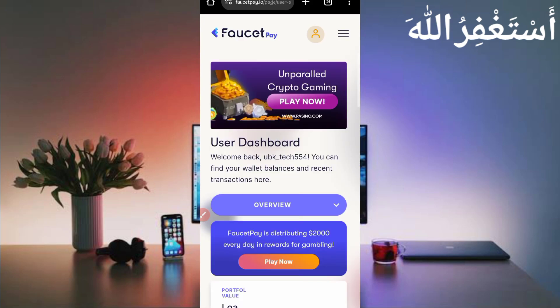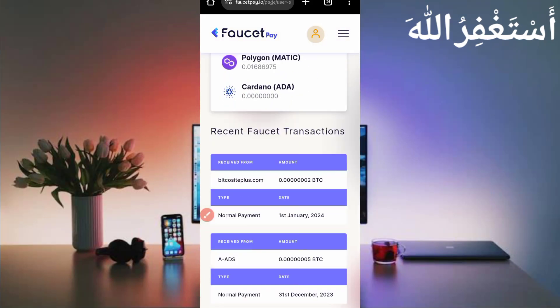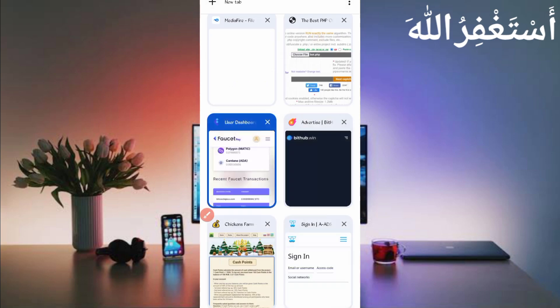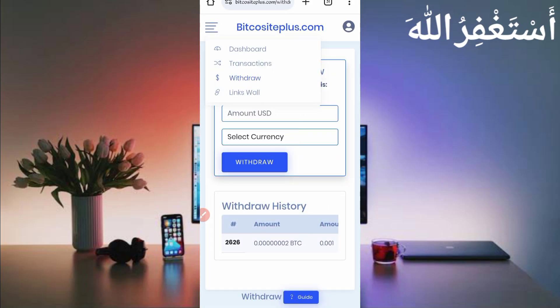This website is legit and paying. Every claim you can earn two Bitcoin satoshi easily. Here you can see the one payout — this website sent me two Bitcoin satoshi in just one claim. You can check today's date and the payment. You don't need to manually withdraw; it will pay automatically through Termux directly into your FaucetPay account.